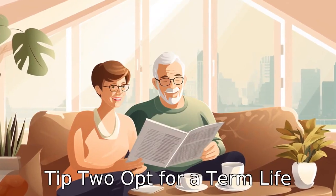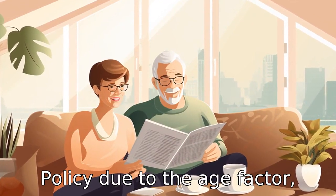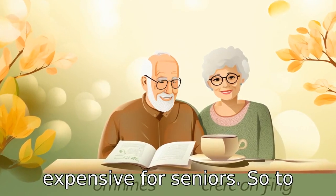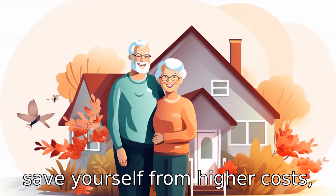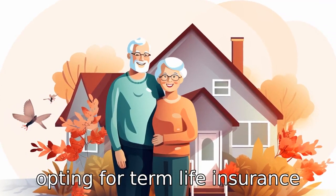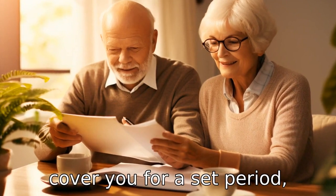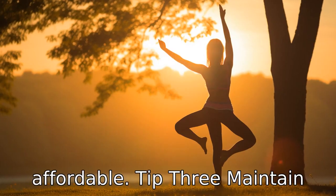Tip 2: Opt for a term life policy. Due to the age factor, life insurance gets more expensive for seniors. So, to save yourself from higher costs, opting for term life insurance policies may be a good idea. Term life insurance will cover you for a set period, keeping premiums more affordable.